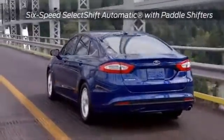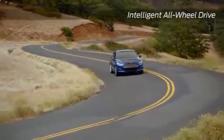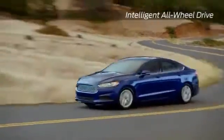To add to the already efficient Fusion, the available auto start-stop can help you reduce fuel costs and lower vehicle emissions.